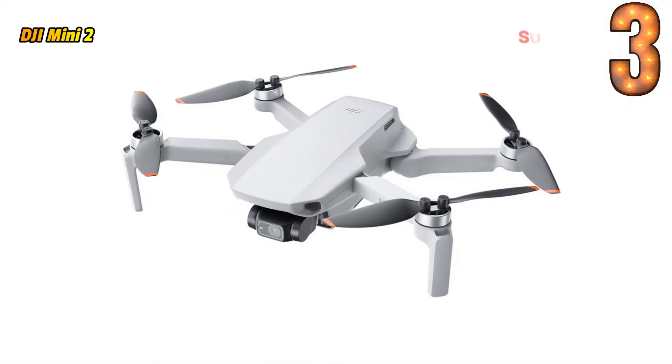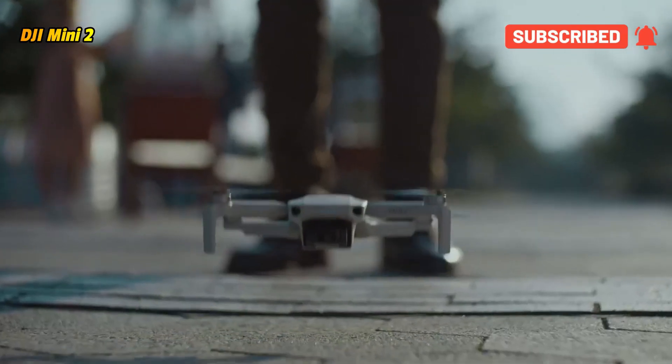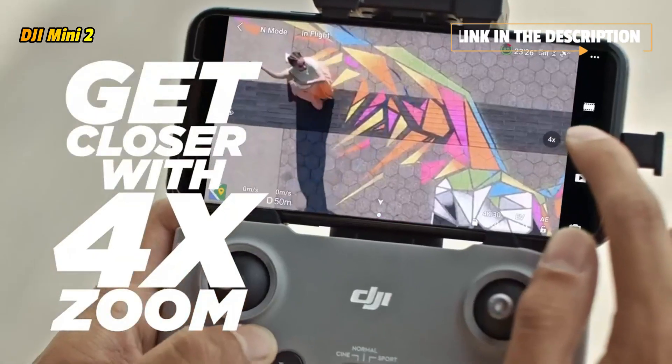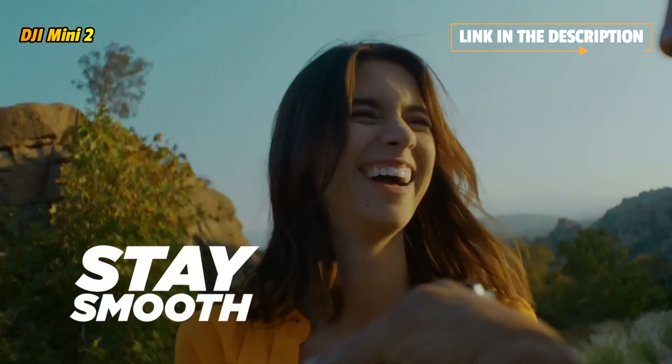DJI Mini 2 — beginner-friendly, powerful, and mini. Impressive performance, stunning image quality, and creative videos are just a few taps away. Explore an entirely new perspective, capturing the moments that make your life truly yours.